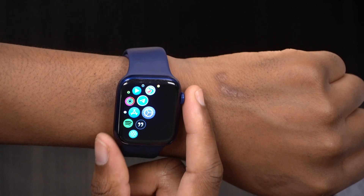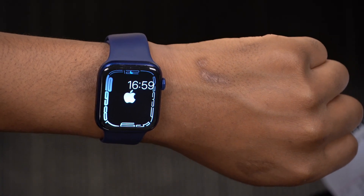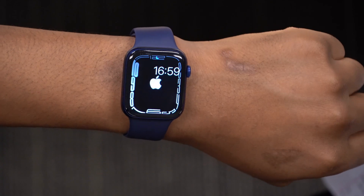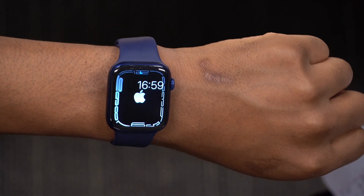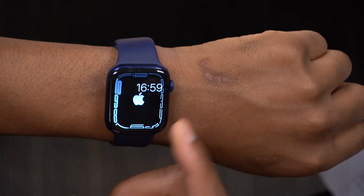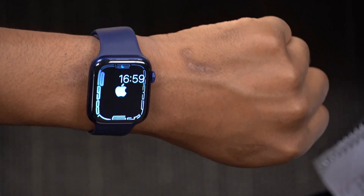When it comes to new features and changes with watchOS 8.1 beta 2, this is more of a bug fix and stability update. But some of the changes I managed to see aren't entirely new features — they are features that used to be in watchOS 8 but were previously removed on 8.1 beta 1, that have now been returned with this update.